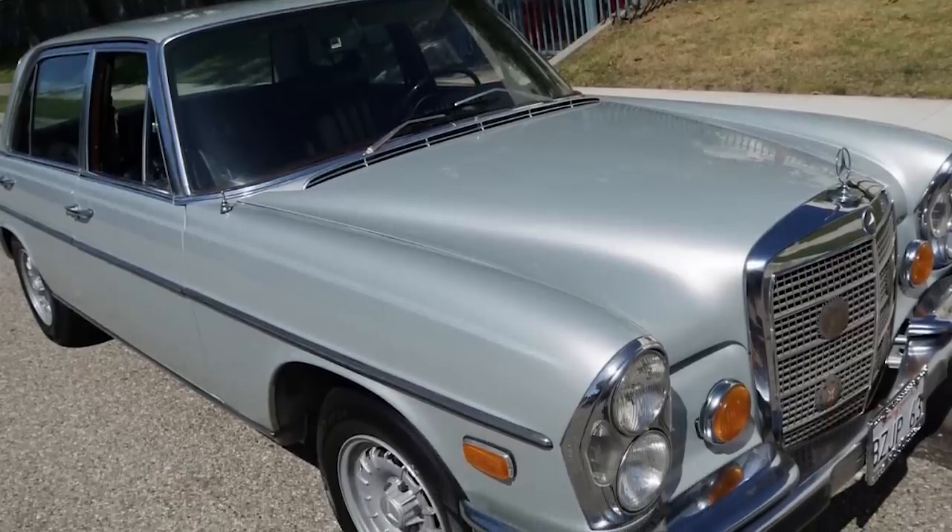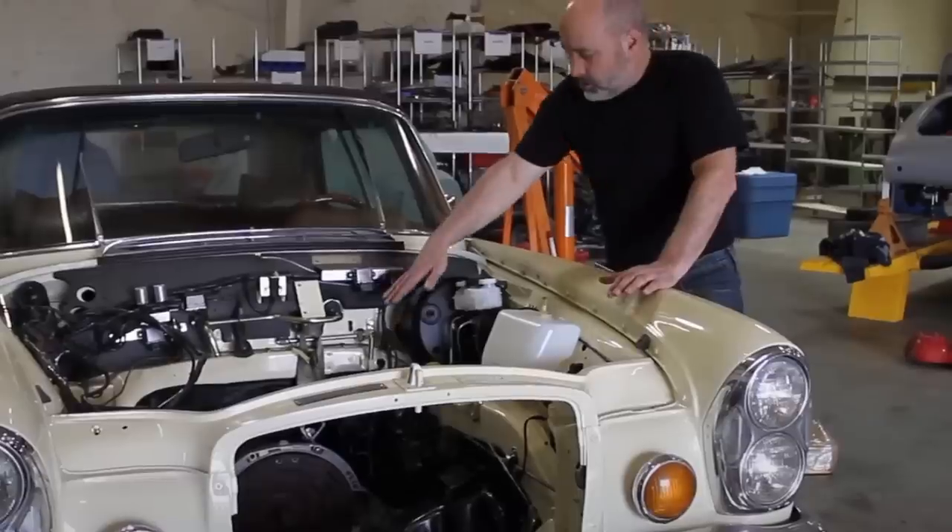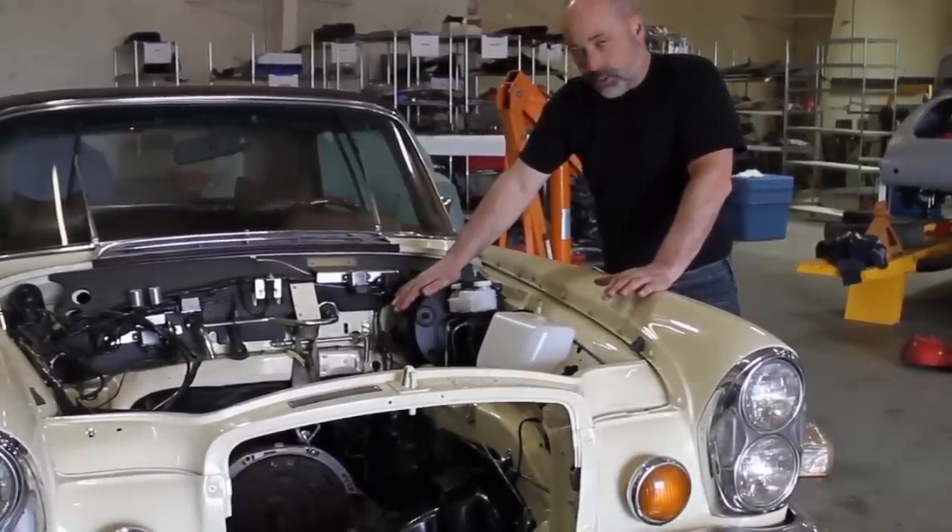Fortunately, they ended up in the hands of a pair of responsible collectors who have since set about the task of restoring them to full working order.